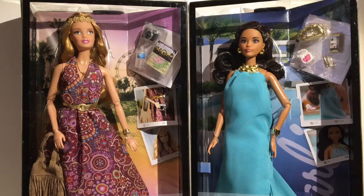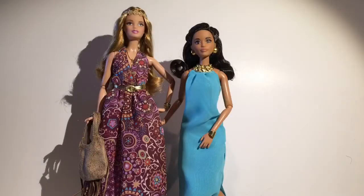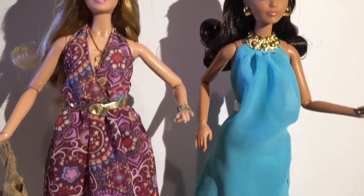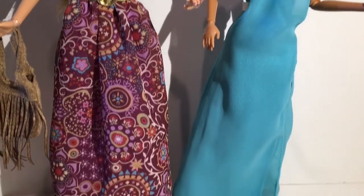So let's open them up and see what we think. Here they are out of the box and they are stunning. The moment I saw these two I wanted them, especially this Poolside Diva right here. Let's start with her.